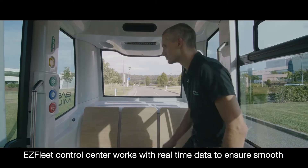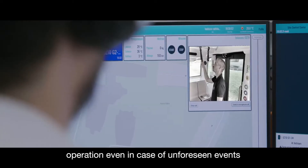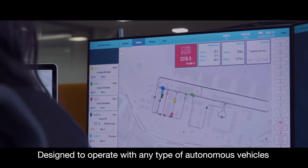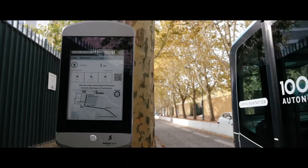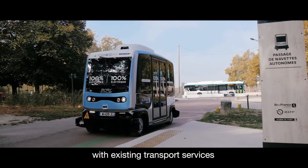EasyFleet Control Center works with real-time data to ensure smooth operation even in case of unforeseen events. Designed to operate with any type of autonomous vehicles, it is an open system that can easily be integrated with existing transport services.